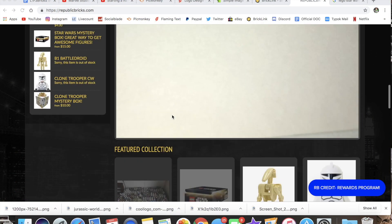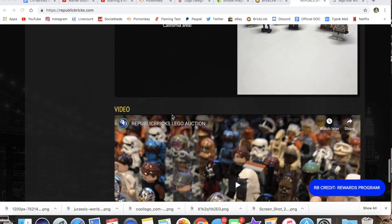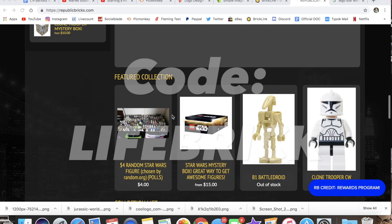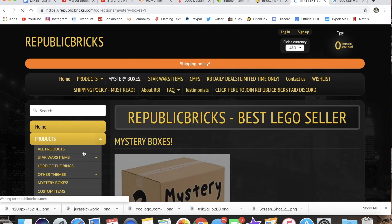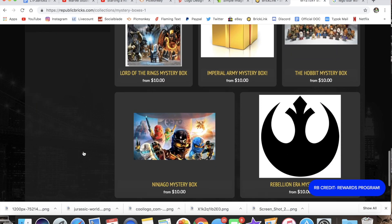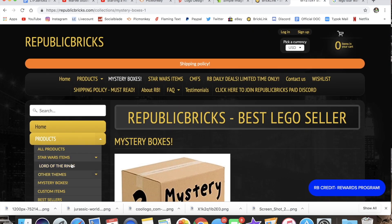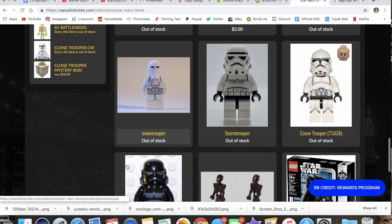If you guys want to save 5% off on LEGO Star Wars, Mystery Boxes, CMFs and more, be sure to use code LIFEBRICK at republicbricks.com. Link in description — use code LIFEBRICK, that's all capitals, L-I-F-3-B-R-I-C-K at checkout to get 5% off your total order. It'll pretty much get you a couple dollars off, maybe pay for your shipping, so definitely use code LIFEBRICK at republicbricks.com.